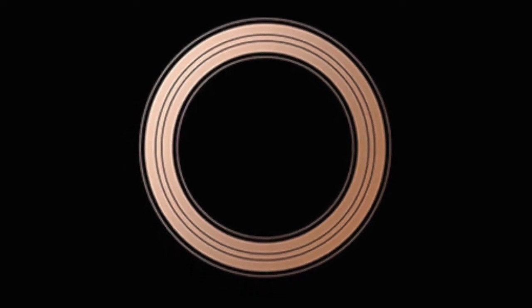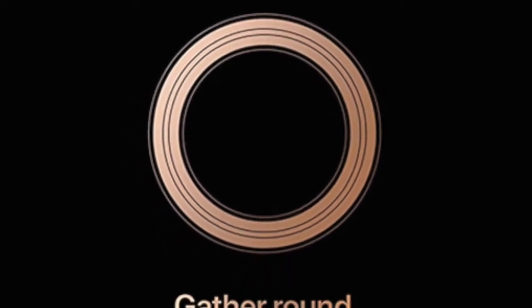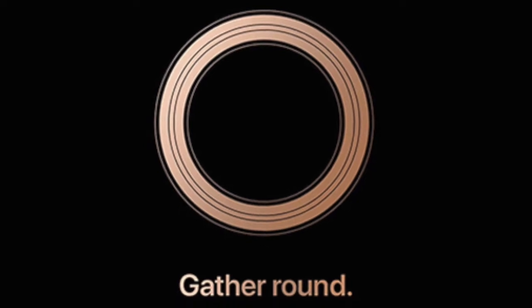If you happened to miss the most awaited event of this year, don't worry, we have got you covered. All about the Apple launch event 2018 in just around 7 minutes — here we go.